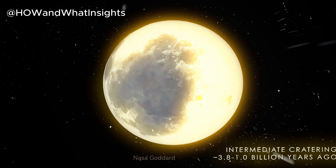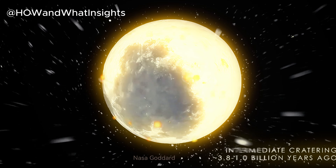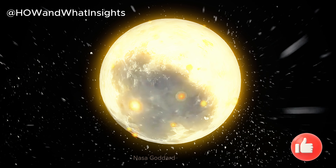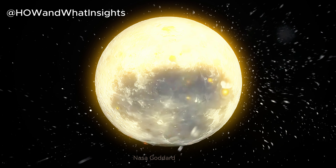The Moon continued to be battered by other impactors, although they were much smaller than the objects that formed the largest basins. Some of the largest, most recent, and best-known impacts from this period include the Tycho, Copernicus, and Aristarchus craters, which are unique due to the complex system of rays that stretch out from the impact site.